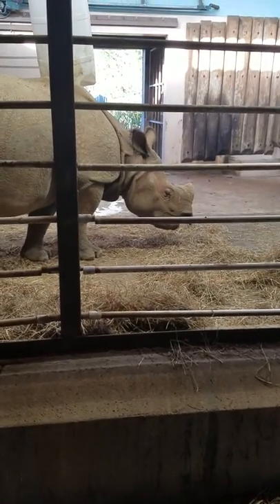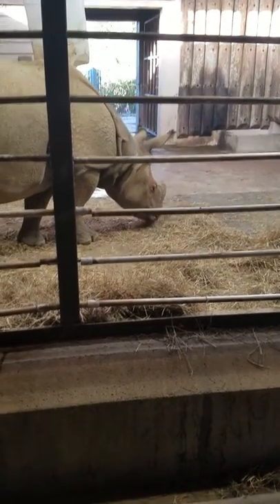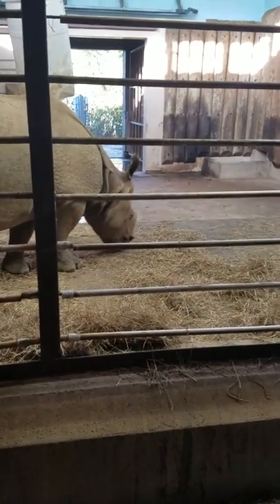If you'll notice, her horn is a little bit sawed down. It's like that from a medical procedure she had a couple years ago.